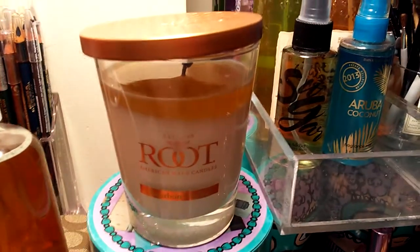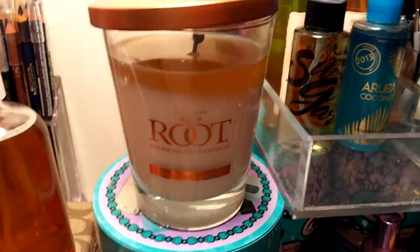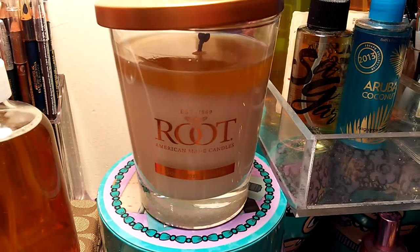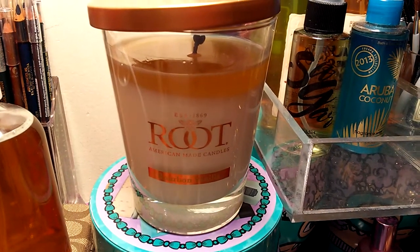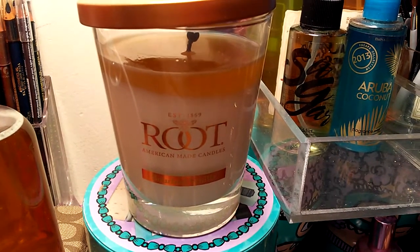Hey guys, thank you so much for stopping by my channel. Tonight I have a candle review for you, and this is by Root Candle. I would like to thank Root Candle Company for giving me the opportunity to review this new candle.